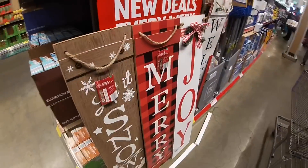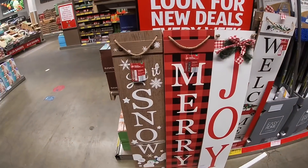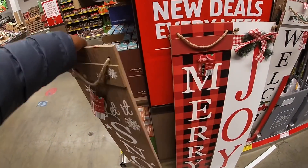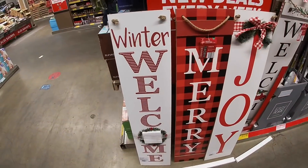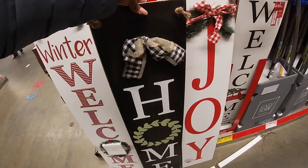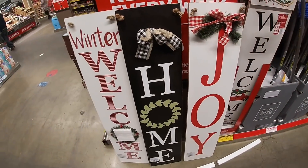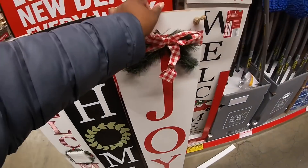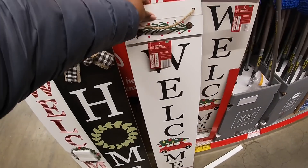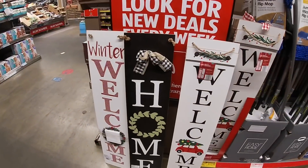So I got all three of them out. This one says 'Let It Snow' — it's reversible — and 'Winter Welcome.' This one says 'Merry' and 'Home.' And this one says 'Joy' and 'Welcome.' Okay, now I pulled all these boards out and I've got to put them back.